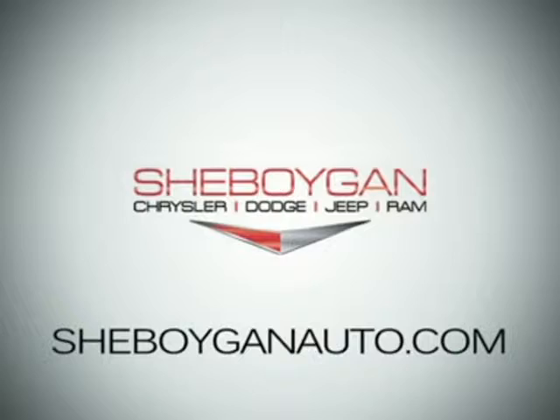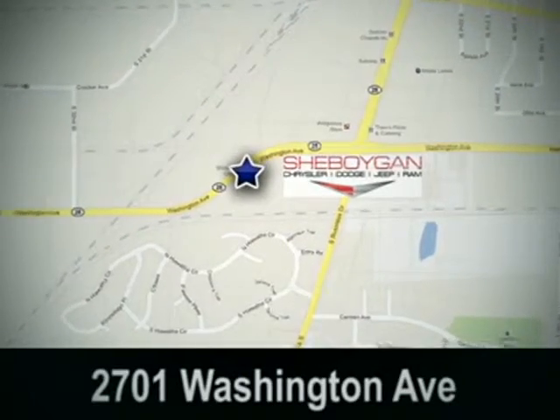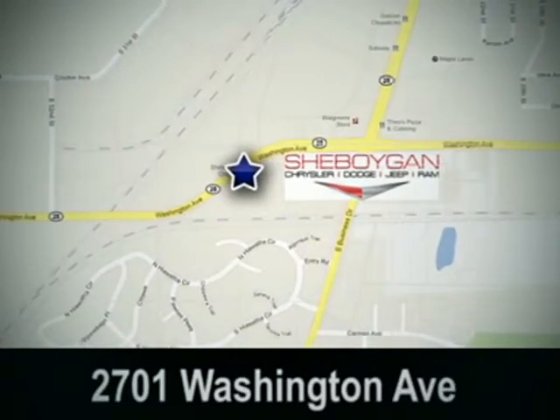Cheboygan Chrysler Dodge Jeep Ram. Come see us today. We're conveniently located at 2701 Washington Avenue in Cheboygan, Wisconsin.